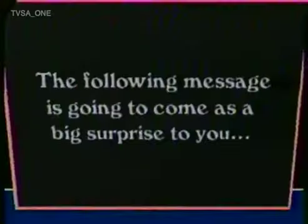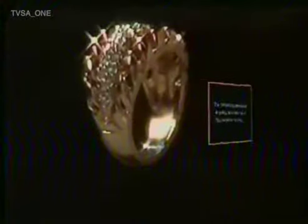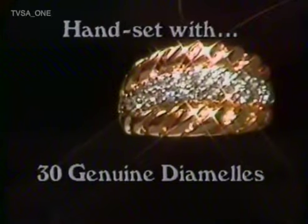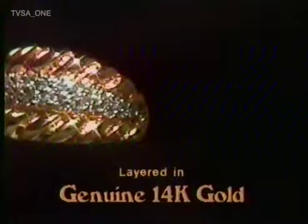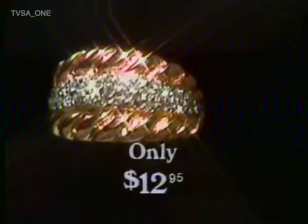The following message is going to come as a big surprise to you. Just take a look at this ring — it's the famous double rope band ring. This lovely ring is handset with a brilliant cluster of 30 genuine diamels, and the ring is layered entirely in genuine 14-carat gold. Yet now, it's available from us exclusively through this TV offer for only $12.95.